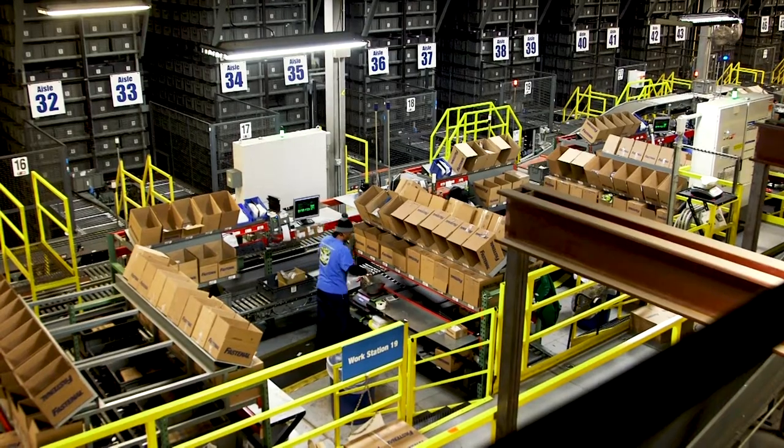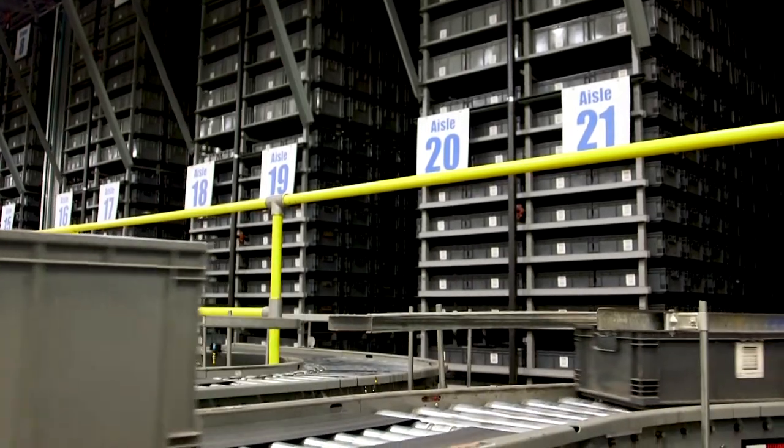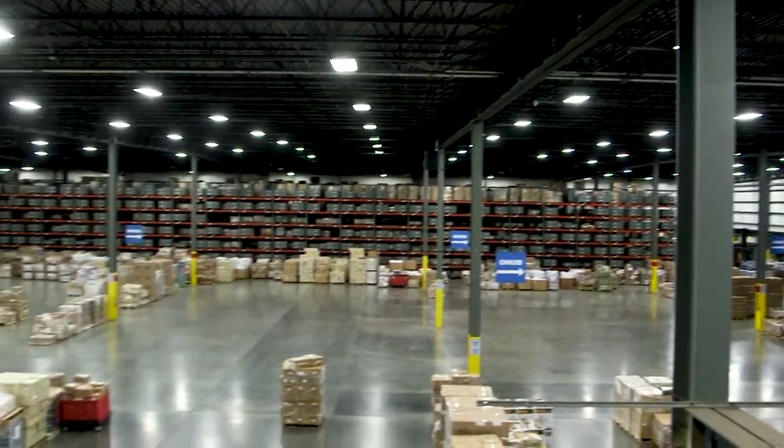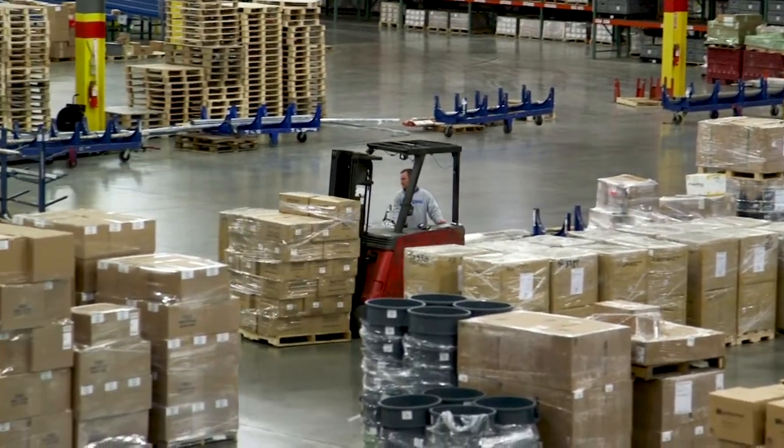Our systems monitor sales activity on an hourly basis. As our local teams supply customers throughout the day, those products are automatically backfilled at the DC to maintain optimal inventory levels within our branches, on-sites, and solutions.